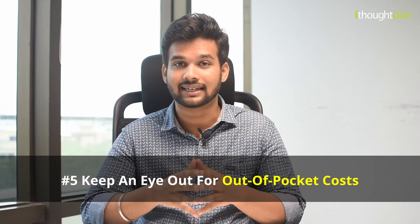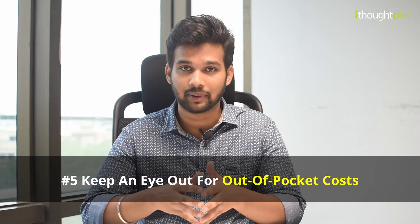The fifth thing is to look at out-of-pocket costs such as co-pay and co-insurance. Make sure you understand how these work and how much you will be responsible for paying.